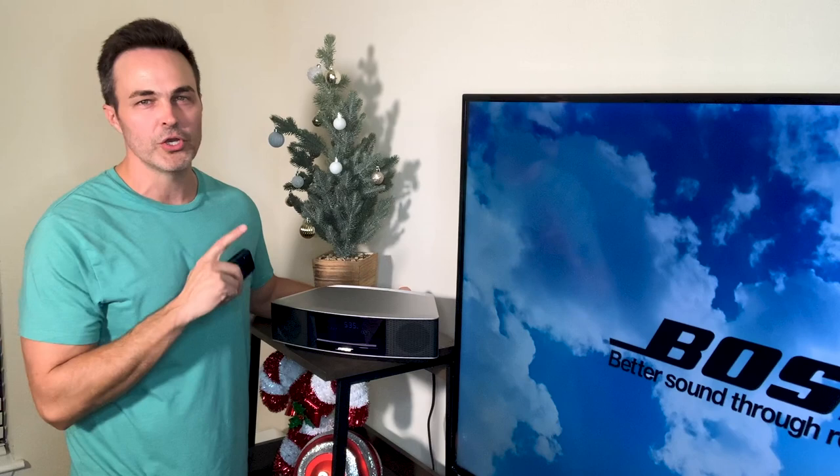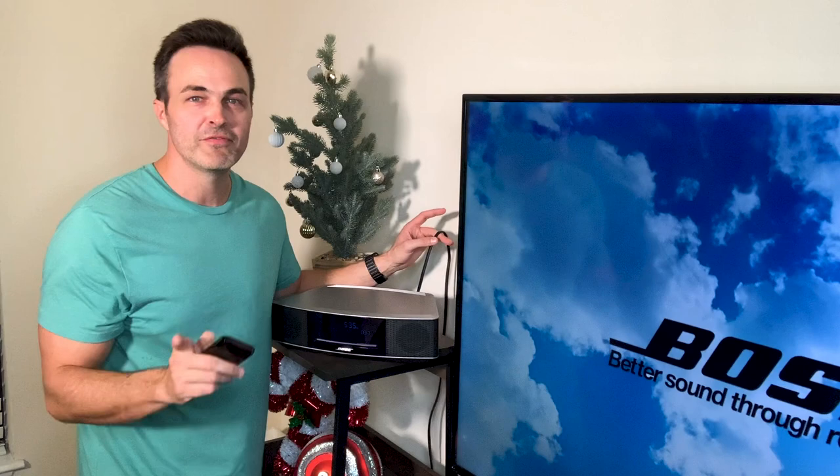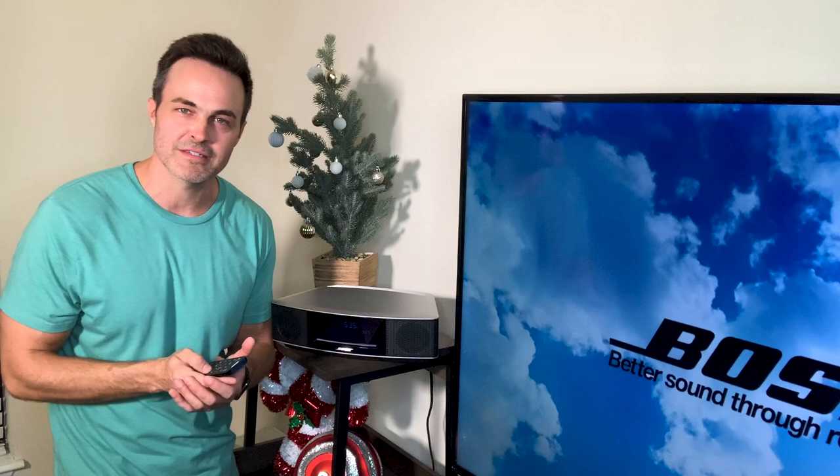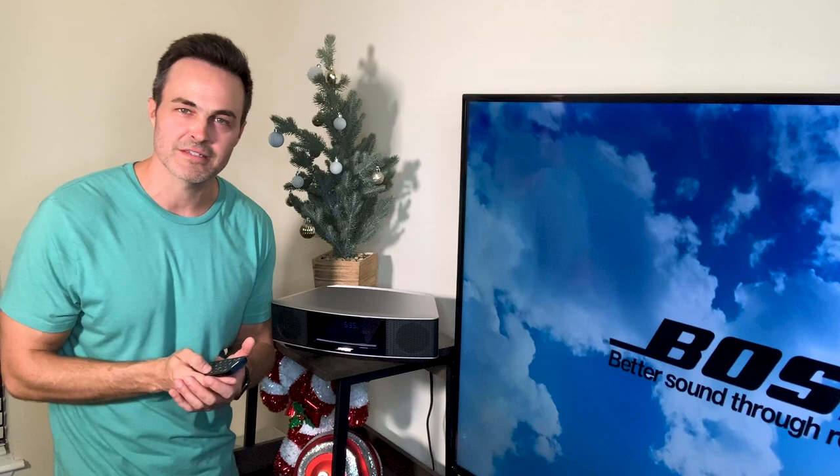My favorite thing about the new Bose Wave Music System Series 4 is its ease of setup. One cord setup, no tricky subscriptions to subscribe to, no Wi-Fi, no 50-page manual. You plug it in, you're off to the races and enjoying everything that Bose has to offer with this Bose Wave Music System Series 4, today's special from HSN.